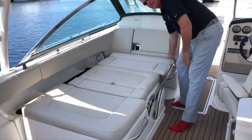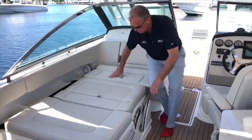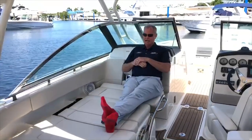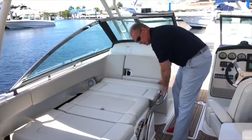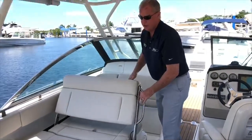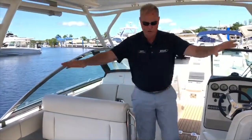Or if you just want to lounge, take it easy, go all the way down — sit here with your back against here, pretty relaxed. This side also pops up so somebody can sit facing you and have a conversation, foot rub, whatever you're in the mood for. Lots of rod holders on the boat.